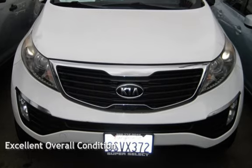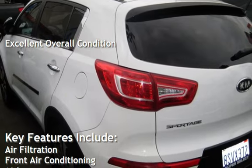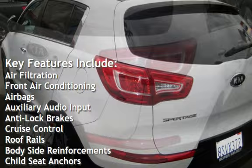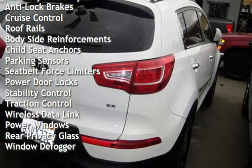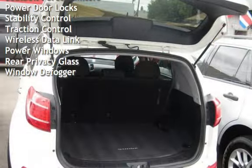This vehicle is in excellent overall condition. Key features include air filtration, front air conditioning, airbags, auxiliary audio input, anti-lock brakes, cruise control, roof rails, body-side reinforcements, child seat anchors, and parking sensors.